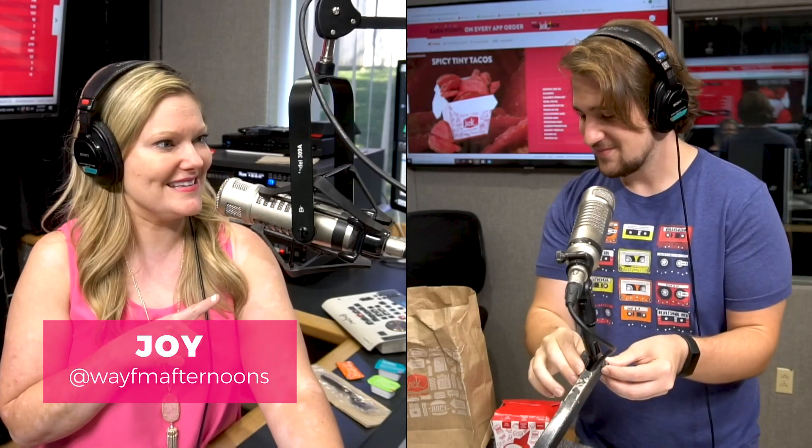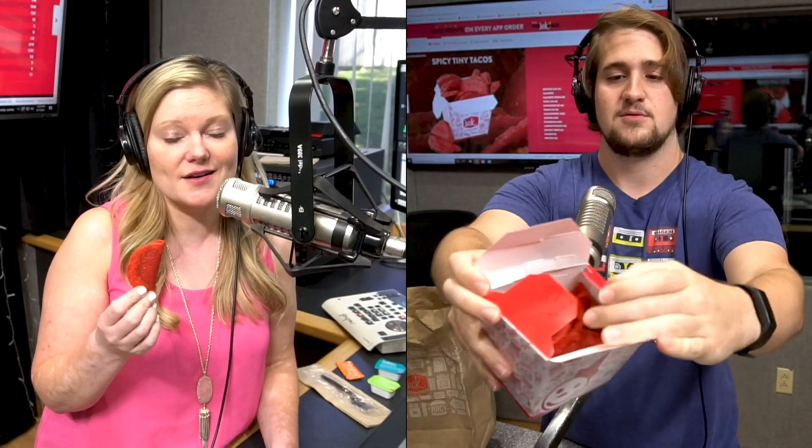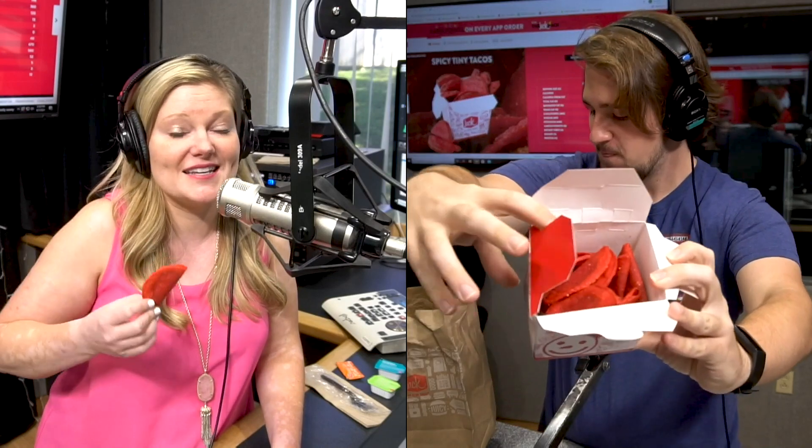Producer Party is in charge of Taste Test Tuesday. What on earth is this? So we've been trying to get our hands on these and we had some troubles, but we got these spicy tiny tacos from Jack in the Box. They are red and they smell funny to me. Joy said she liked the smell, but they remind me of school lunches. Well, I'm allergic to gluten and these are clearly corn tacos, so I really like that it smelled like I could eat it.